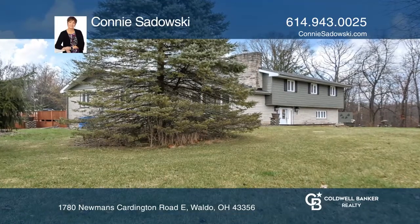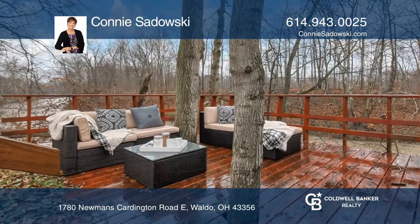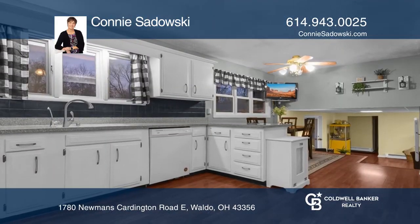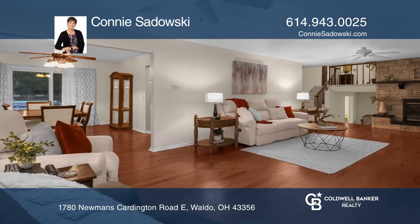Don't miss this meticulously maintained house on the Olentangy River. This home will wow you, offering outdoor living with a deck overlooking the river below, with electricity and a path to the river.